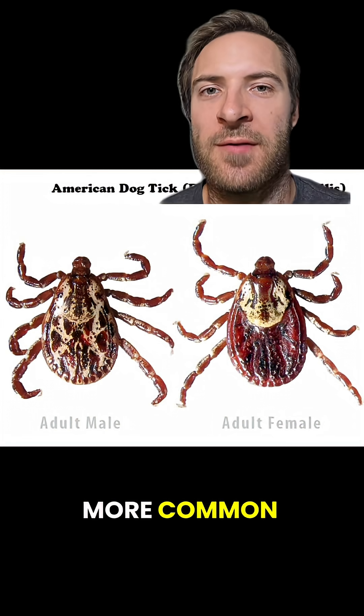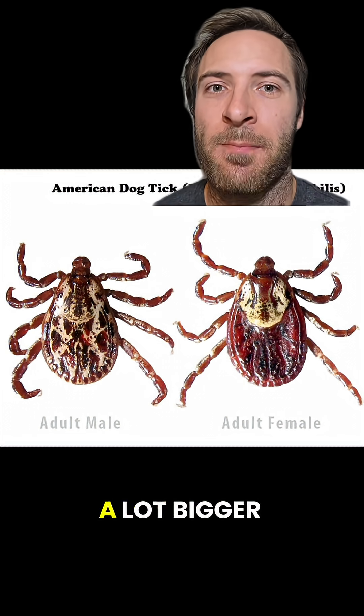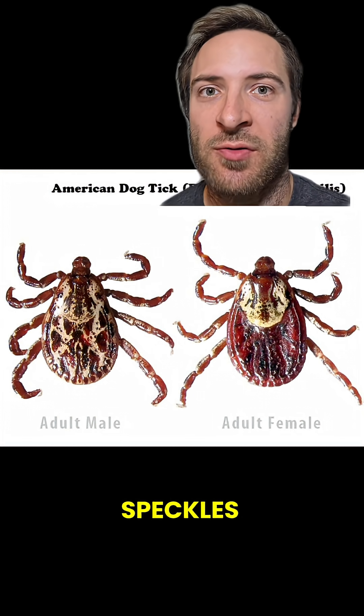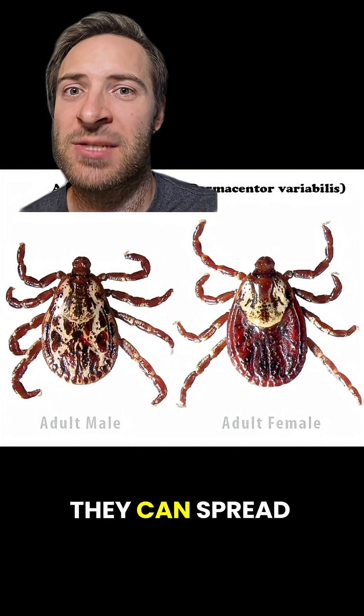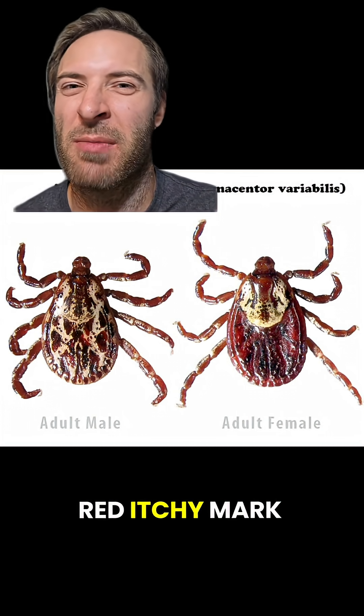Wood ticks, or dog ticks, are more common. If you get bit by a tick in the U.S., it's most likely a wood tick. Wood ticks are a lot bigger and have brown legs. Males are an even mix of brown and tan speckles, while females are brown with a tan front. While they don't spread Lyme disease, they can spread yellow fever and some other diseases, and they can leave behind a red, itchy mark.